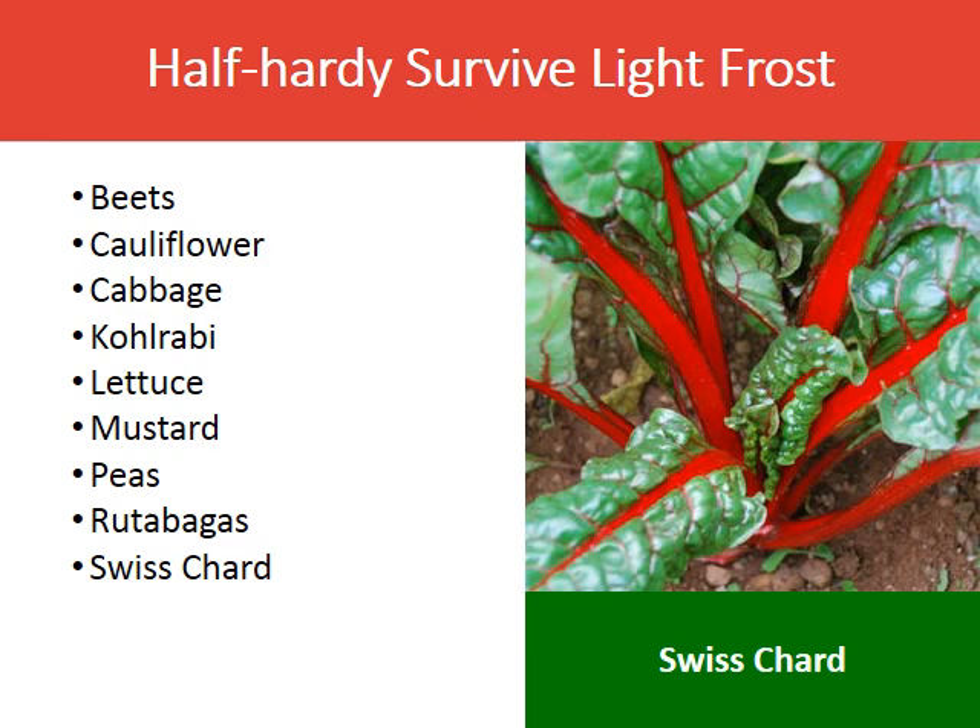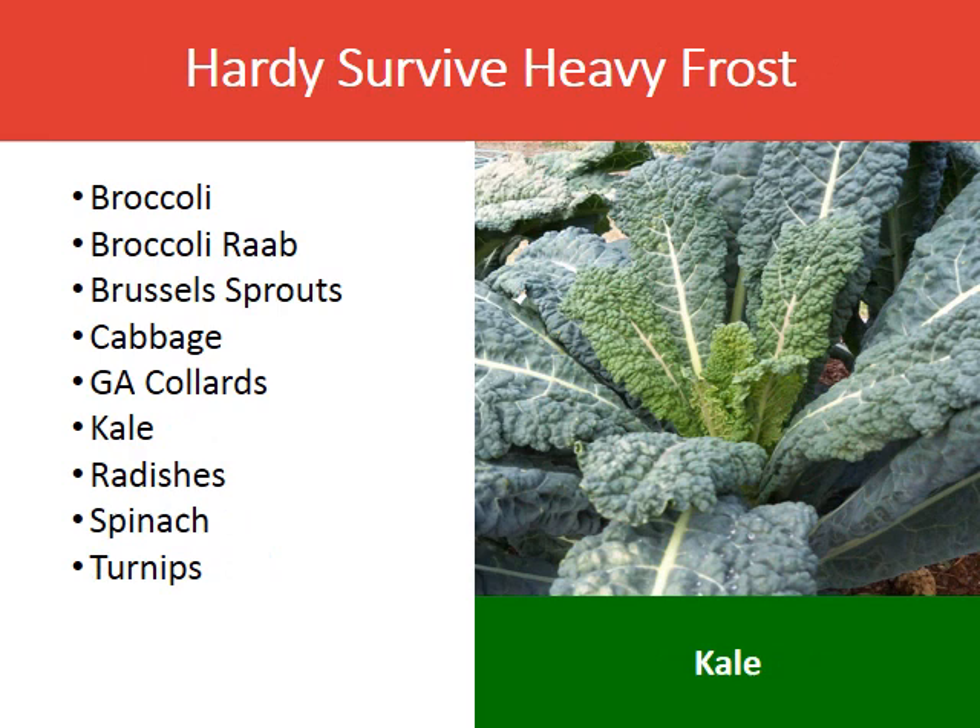Vegetables that can survive a light frost are said to be half-hardy. Those vegetables are beets, cauliflower, cabbage, kohlrabi, lettuce, mustard, peas, rutabagas, and Swiss chard. Hearty vegetables will survive a heavy frost. Those include broccoli, broccoli rabe, Brussels sprouts, cabbage, Georgia collards, kale, radishes, spinach, and turnips.